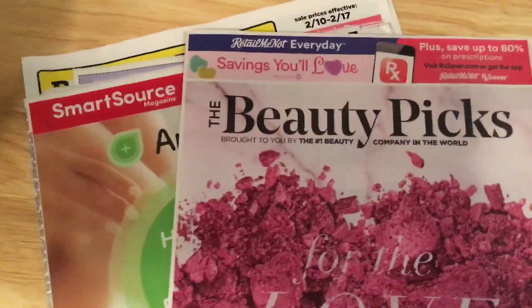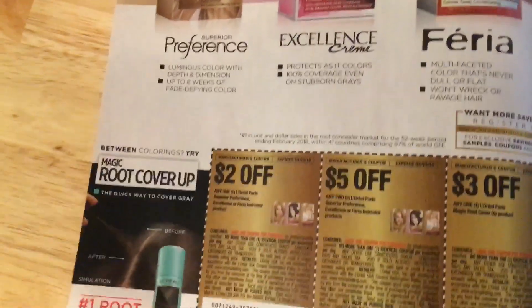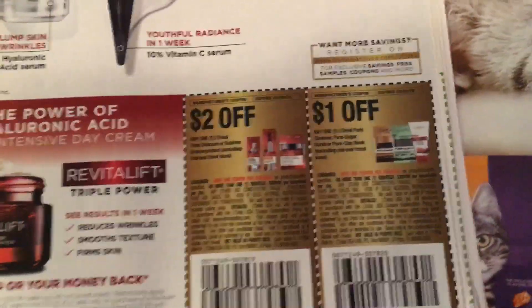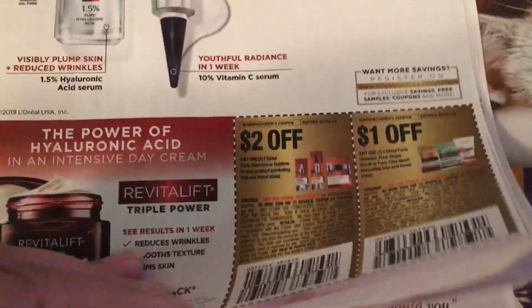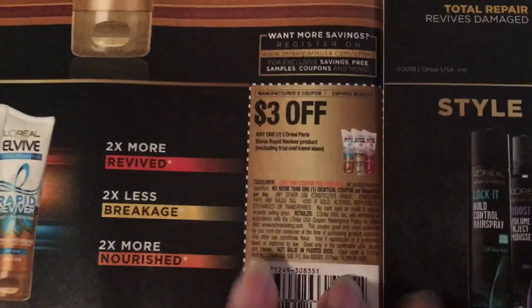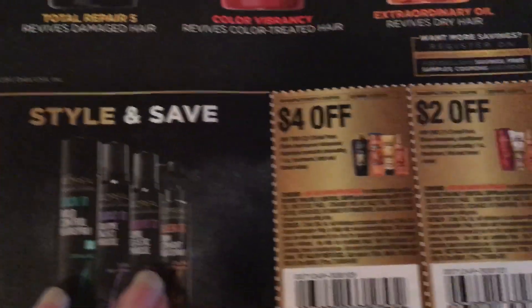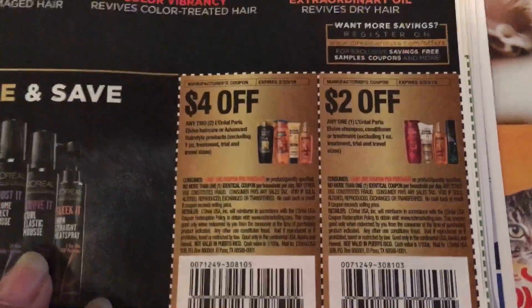Okay, we go to the second one — the Retail Me Not — for this week's inserts. Haircare products; they usually have pretty good coupons. Add coupons at the bottom. There's that one L'Oreal coupon on that one page. L'Oreal just took up a couple of pages in this one, but they do have really good coupons.